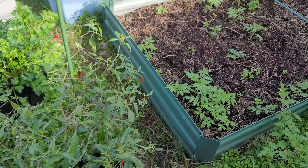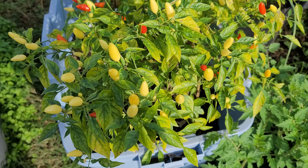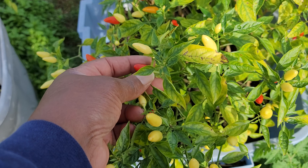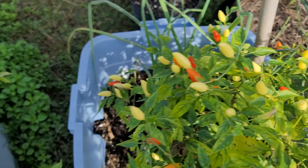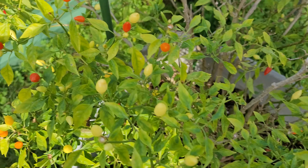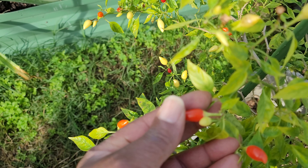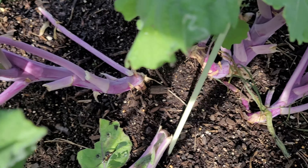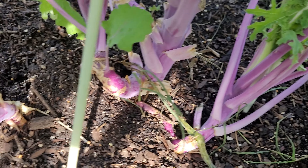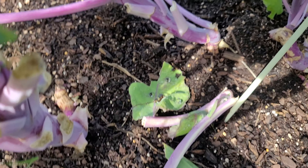Everything seems to be happy out here with the cooler weather. Look at all these explosive red hot peppers — they're orange and red. Let them turn red or orange and they make a good hot sauce.